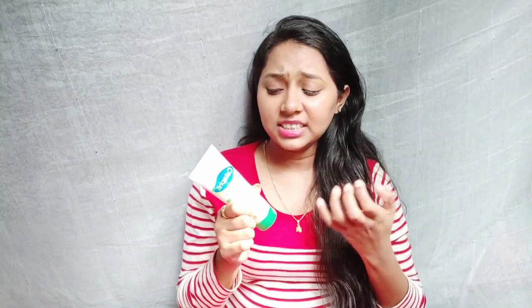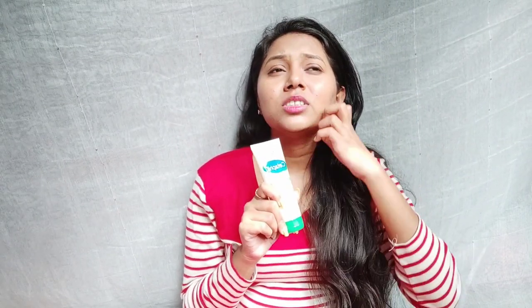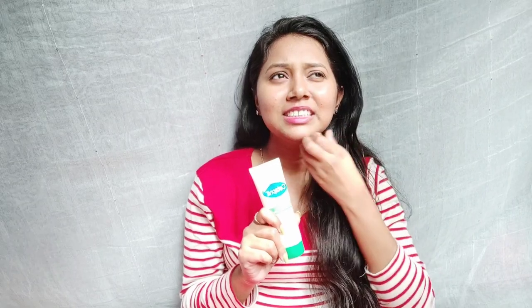My skin is dry. If your skin is extra dry, it might not feel like enough moisture. If you feel more dryness, you can use a larger quantity, though using too much can make it a bit greasy. But with a normal amount it is not greasy at all — it's very comfortable and your skin stays moisturized.